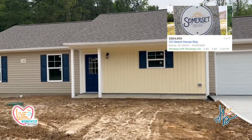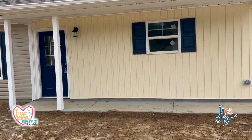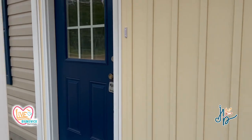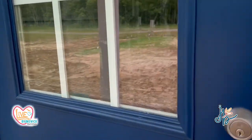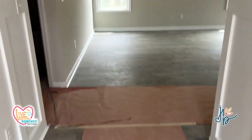I'm at 122 Beach House Way. This is in the Somerset neighborhood in Bolivia, North Carolina. This is another house that is pending, but I wanted to take you in and show you what the finishes look like.